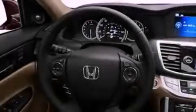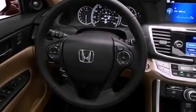Its top features include a multi-link rear suspension, traction control and stability control systems, hill start assist, and a premium audio system.